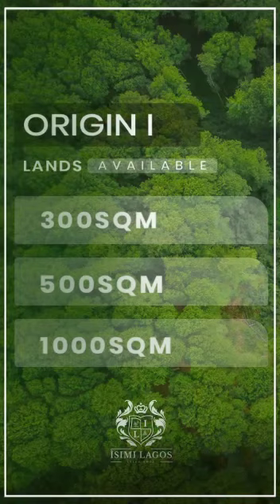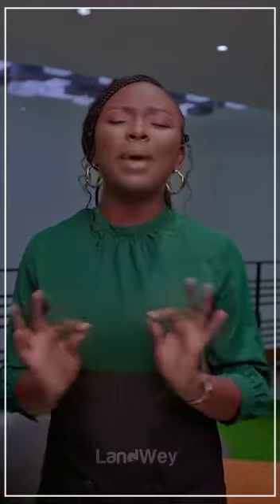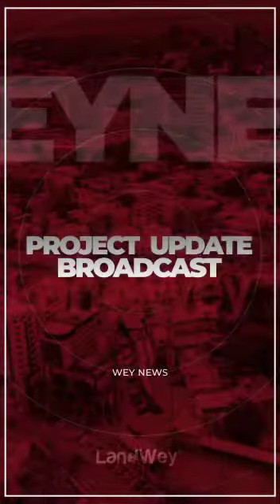Finally, for Isini, we have land available in 300 square meters, 500 square meters, and 1,000 square meters. For more details, kindly send us a DM and we'll find the best option for you. Thank you so much for watching — my name is Faith Awashini, bye for now.